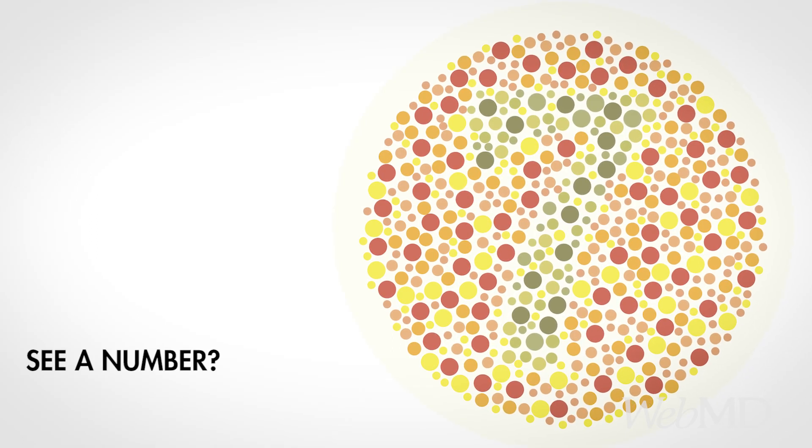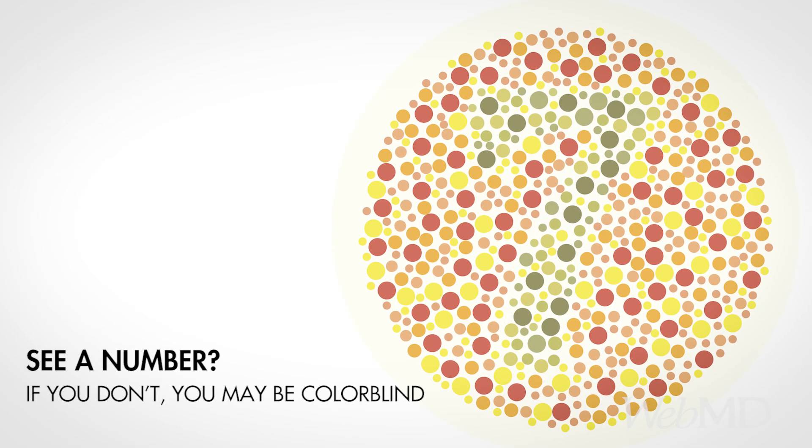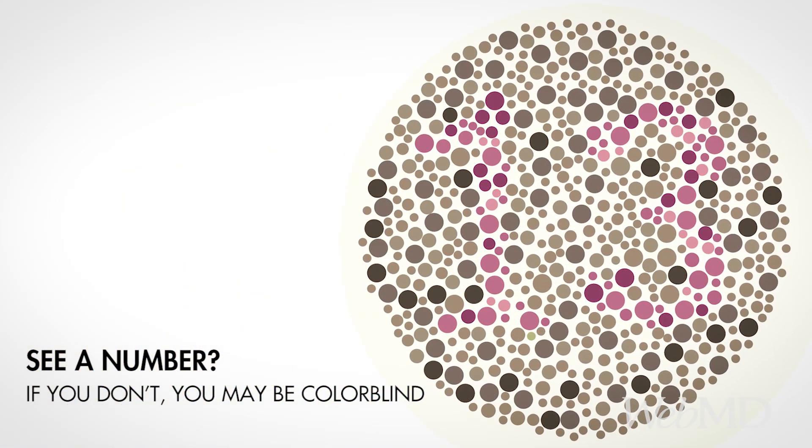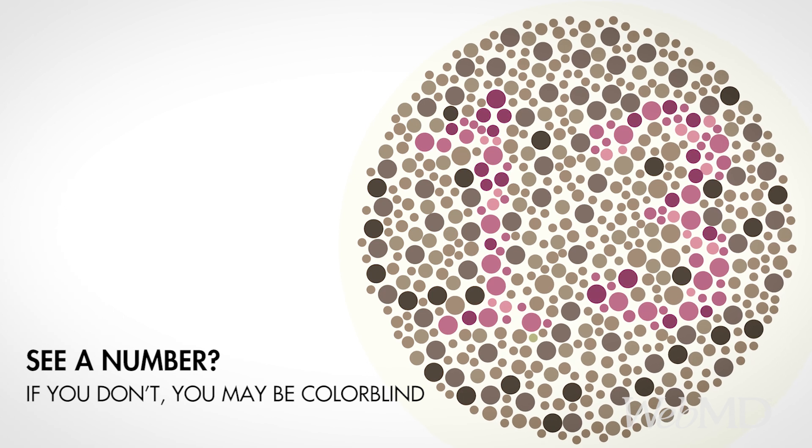Take a look at this circle. Do you see a number in the dots? It's a seven. How about in this one? It's a 13. If you don't see a number, it may be a symptom of colorblindness.